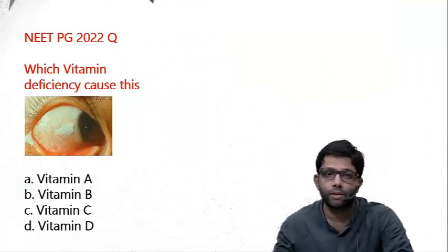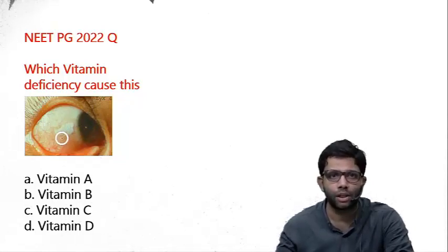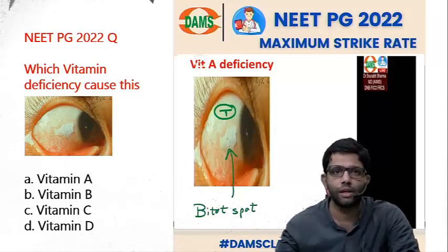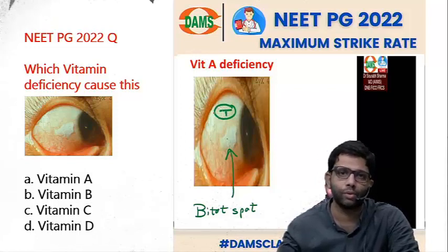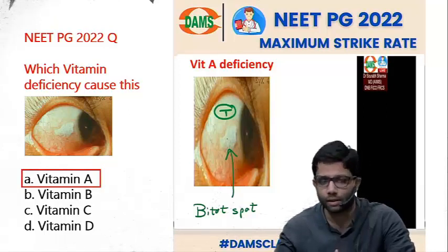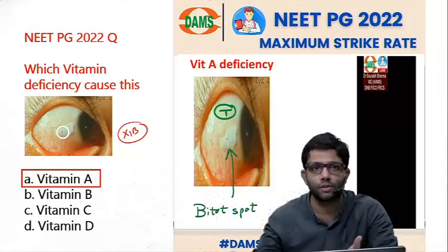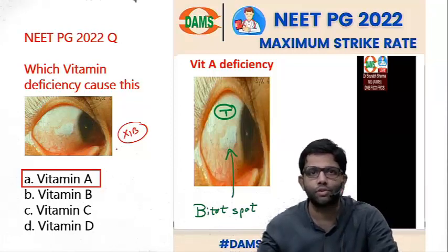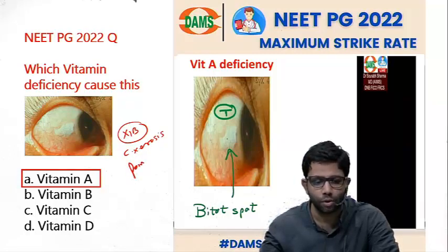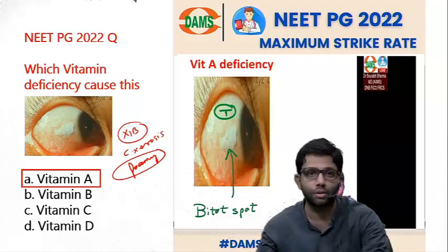The second question was very simple — everyone should have answered it correctly. A slit lamp image showed whitish deposition on the bulbar conjunctiva — that is a Bitot spot, seen in vitamin A deficiency, most commonly on the temporal conjunctiva. Vitamin A deficiency causes xerophthalmia, and Bitot spot appears at the X1B stage. The foamy appearance is caused by Corynebacterium xerosis, though here it was simply asked which vitamin deficiency causes this. The answer is vitamin A — an easy question.